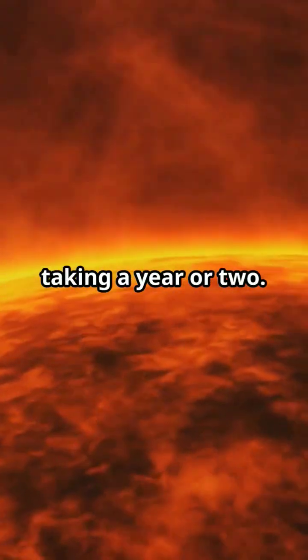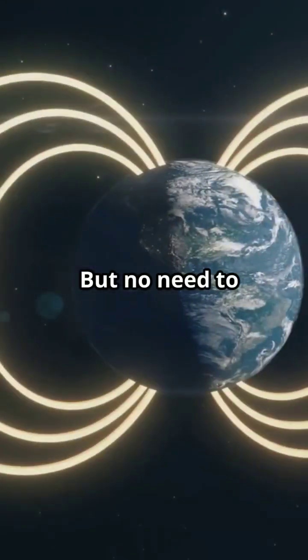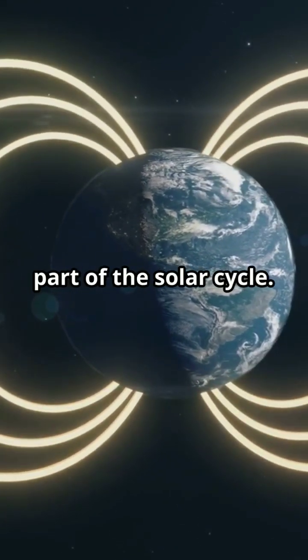Is this dangerous? Not really. The flip is gradual, taking a year or two. During this time, we might see more solar flares and auroras. But no need to panic — it's a natural part of the solar cycle.